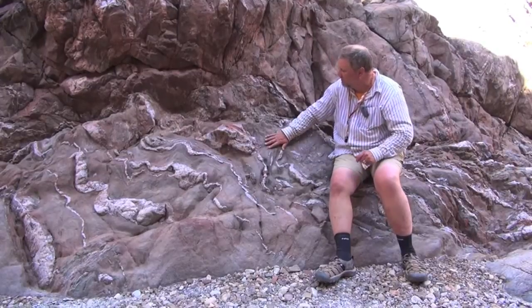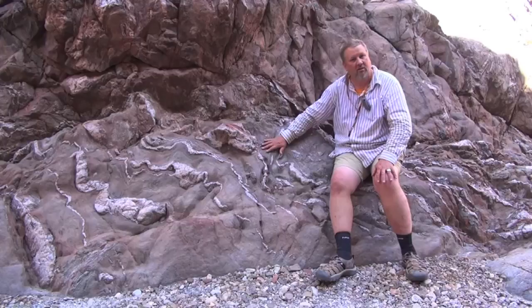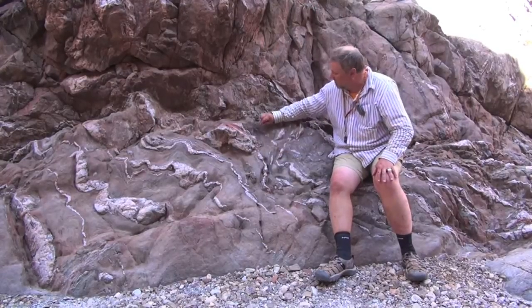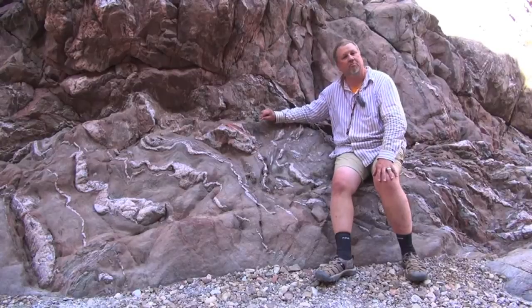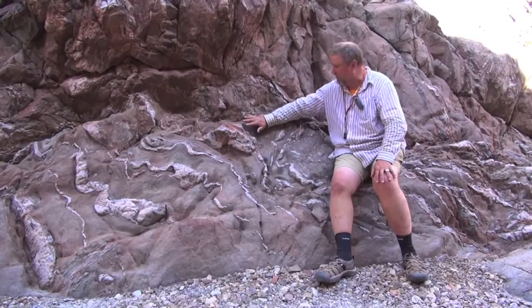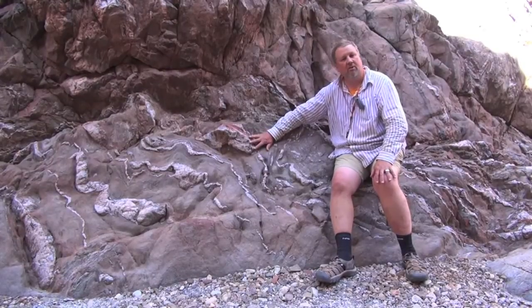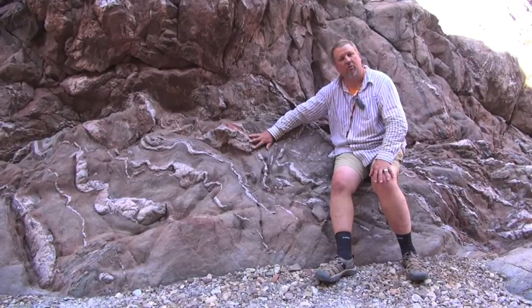What you'd see in this case is flakes of shiny mica, gleaming crystals of quartz, and reddish crystals of feldspar. All these are different minerals that make up this beautiful metamorphic rock from deep in the crust in the inner gorge of the Grand Canyon.